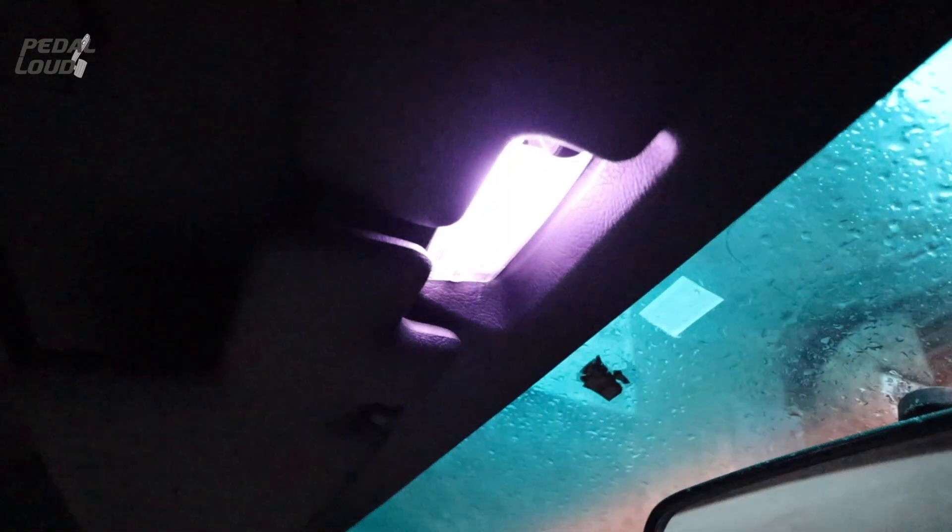Interior light - when you open the door, it works! That's quite nice.